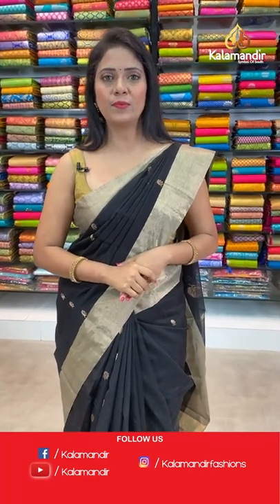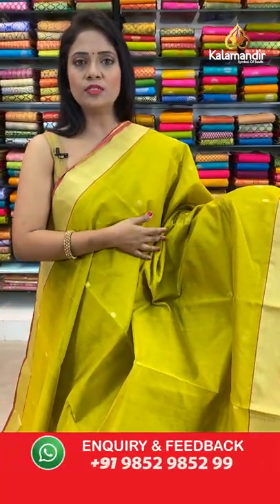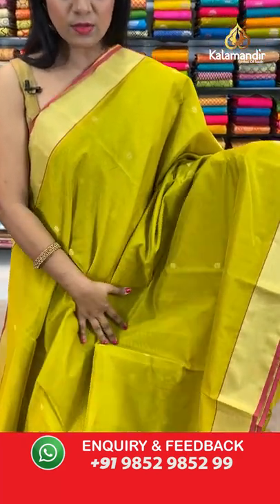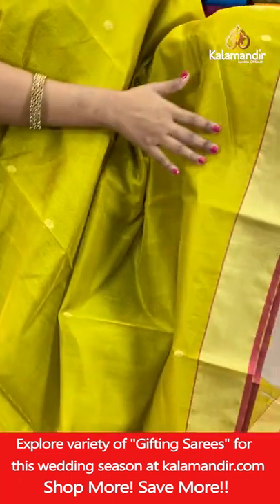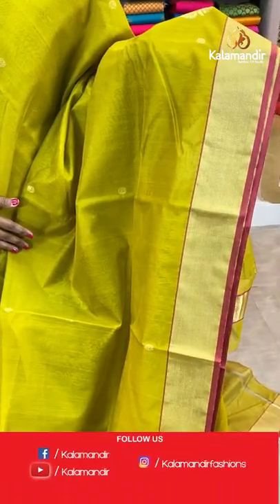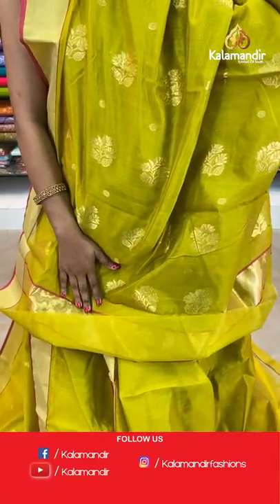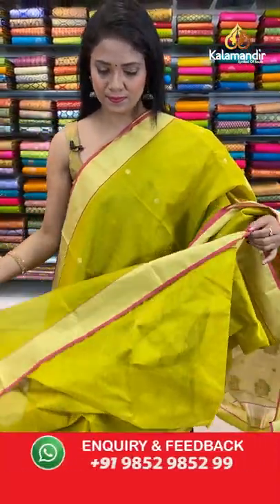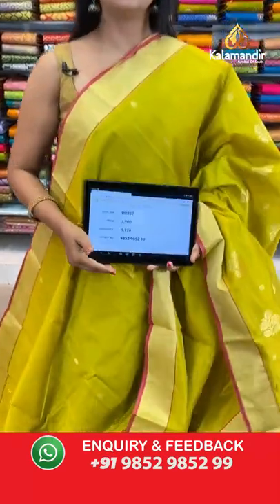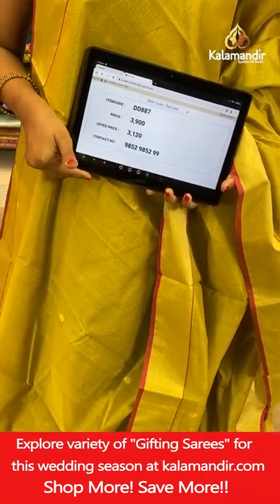Next — olive green color saree. All over body floral bhutti lined in columns, that's the khadi border with lines. Pallu with floral bhutti. It's a single color saree. Blouse is a running self plain with border. Saree code DD887, actual price ₹3900, final price ₹3120.